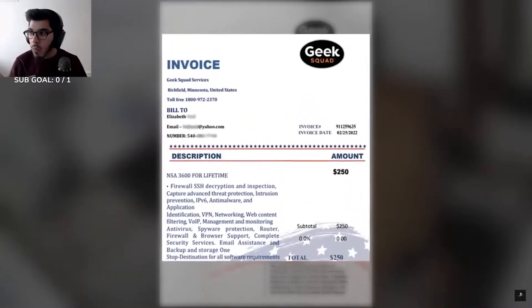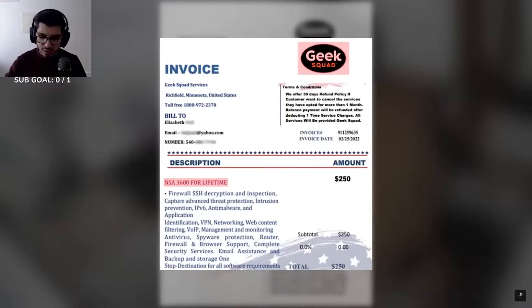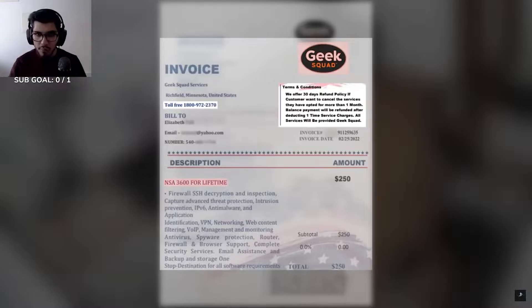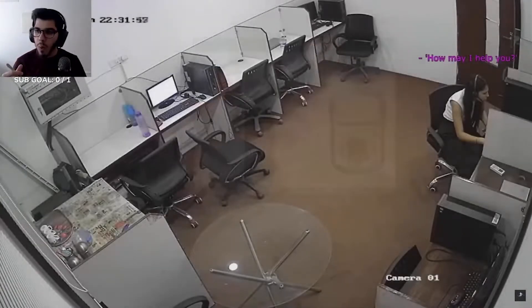They send an email in which they claim that the receiver has purchased something called National Security Agency 3600, which apparently is an award-winning antivirus. In this email they are pretending to be from Best Buy's Geek Squad, and in case you do not recognize this NSA antivirus purchase, you can directly call the Geek Squad support team to cancel your subscription. 'Yeah, you are speaking with Geek Squad, how may I help? But in your email...'